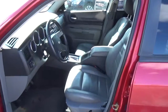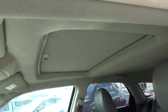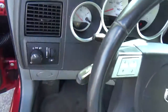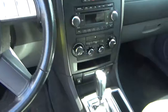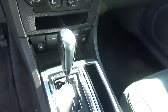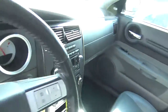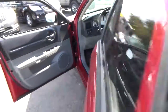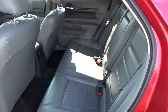Leather seats. Power driver's seat. Sunroof. Steering wheel audio controls. Heated seats. Folding rear seat.